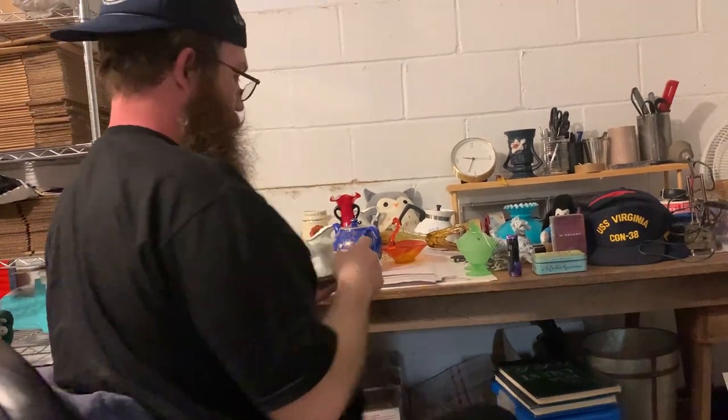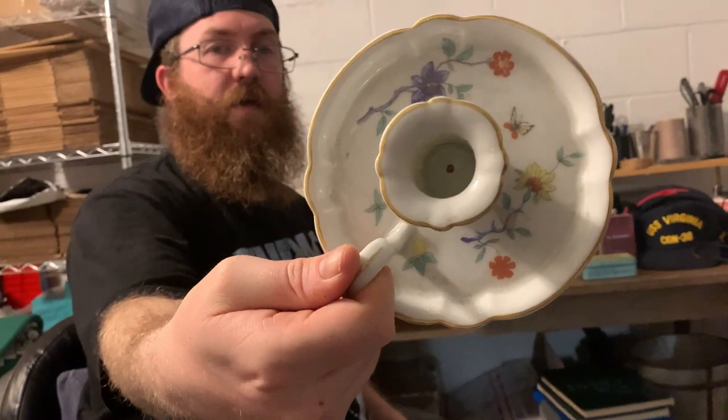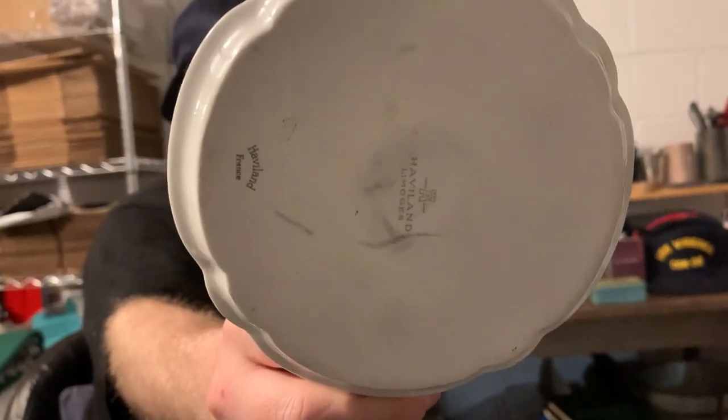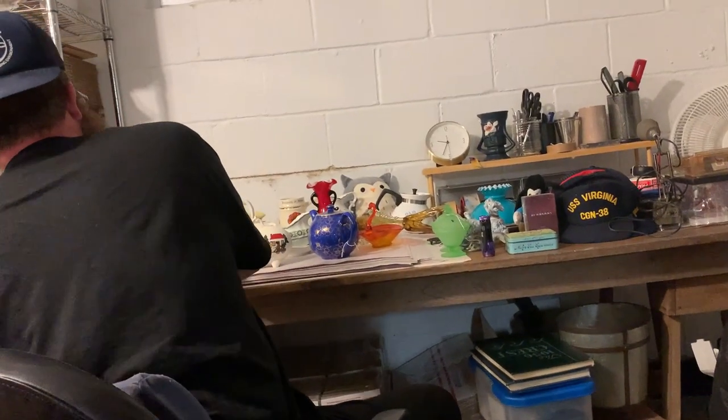Then I got this chamber stick and it is Javilland Limoges. Very cute. It'll clean up nicely — it'll be real pretty when that's cleaned up.